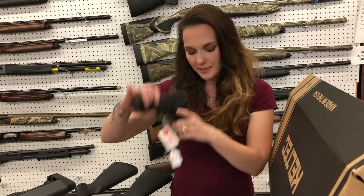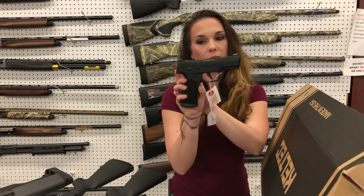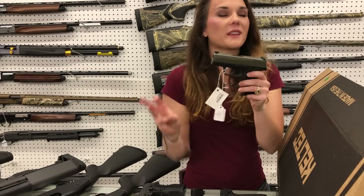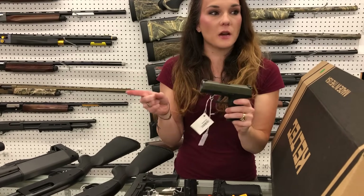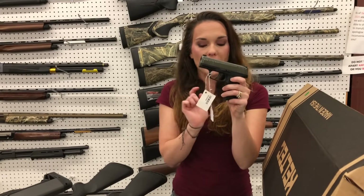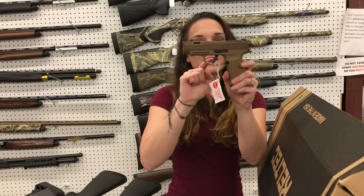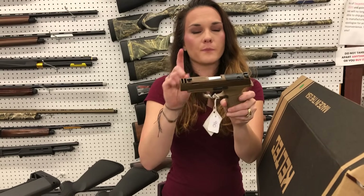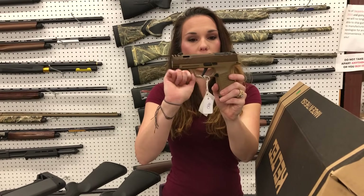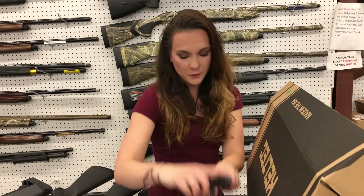SIG 226 Elite, 9 millimeter. SIG 322 in 22 long rifle — I've got them with and without the optic in stock. SIG 365 — I've got the black with and without the safety, OD green, rainbow slide in 380, Tiffany blue and stainless in 9 millimeter, and the Macros all in stock. Also the 365X in the Coyote with the X Spector comp slide — one of their custom shop guns, y'all, with the flat trigger and the optic cut. Garrison MCP 35 — $535.